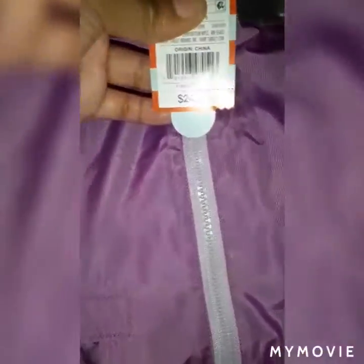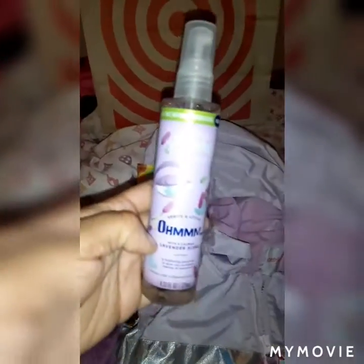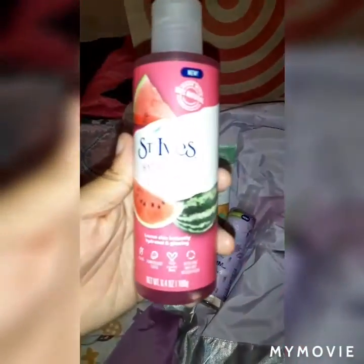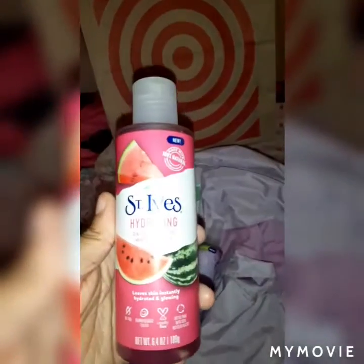That jacket was a whopping $24, which was the final price at the register. We also got this Righteous Butter from the travel area of Target — can't wait to try that for super dry skin. I got some Saint Ivy's face mist, can't wait to try that, and Saint Ivy's soft skin scrub in avocado and honey. I also got Saint Ivy's watermelon hydrating — can't wait to try that as well.